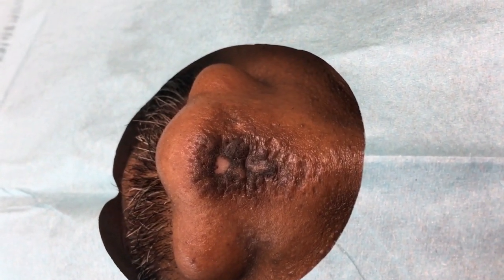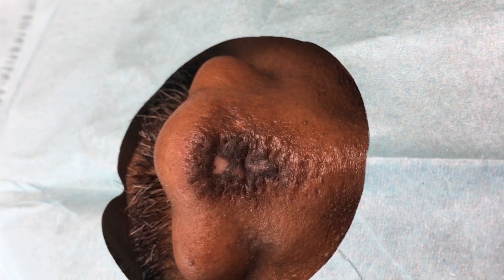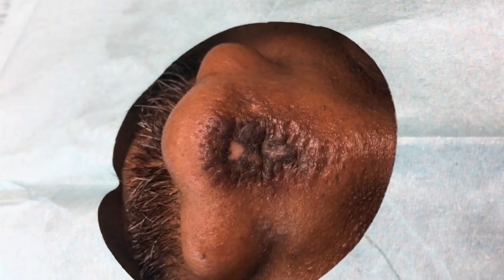My plan is as follows: I want to optimize the health of the skin before we do anything. I have him on supplements to improve overall health — vitamin C, vitamin D, multivitamin, fish oil — just to make sure the skin from the inside is healing well.